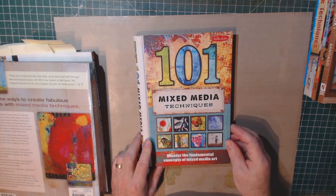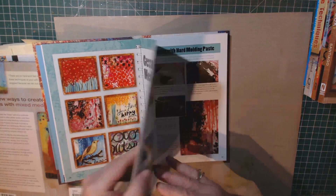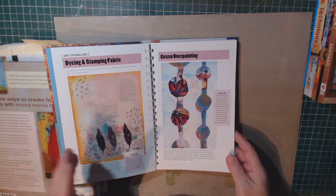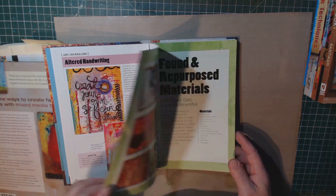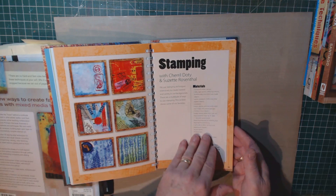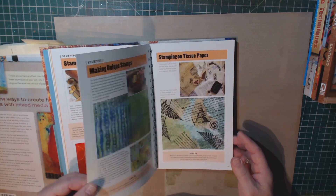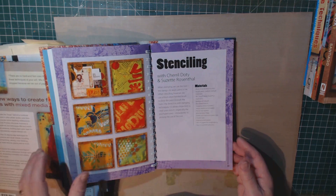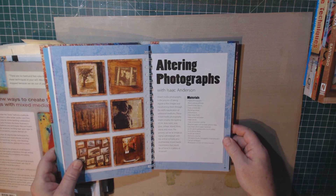101 Mixed Media Techniques: Master the Fundamentals. This goes through all the products you may already have or products you've heard about, and how to use them. It's pretty much got one idea per page, which I found very helpful, and you can go through this book in any order you wish. There's a section on stamping, for example — stamping with acrylic paint, stamping with natural objects. They give illustrations and a brief explanation of how to do it. I found this very helpful for using things I already have that I've kind of forgotten about.